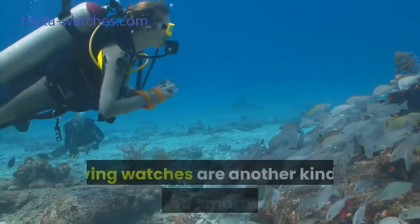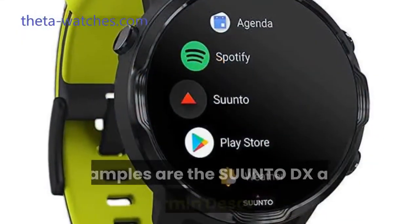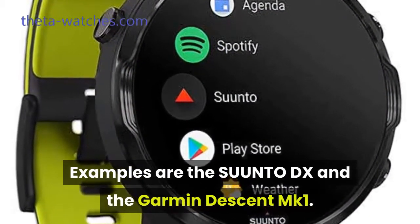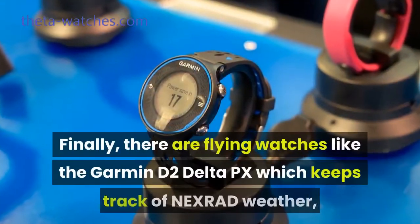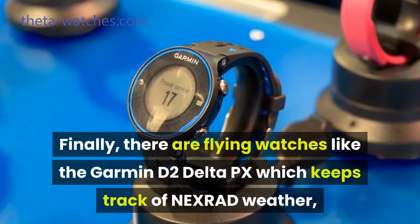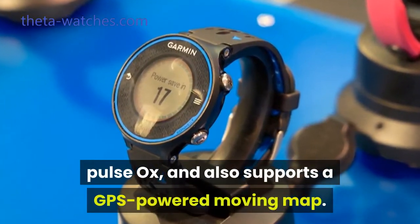Diving watches are another kind of specialized smartwatch. Examples are the Suunto DX and the Garmin Descent MK1. They help divers keep track of temperature, time left, depth, as well as other important indicators. Finally, there are flying watches like the Garmin D2 Delta PX, which keeps track of Nexrad weather, Pulse Ox, and also supports a GPS-powered moving map.